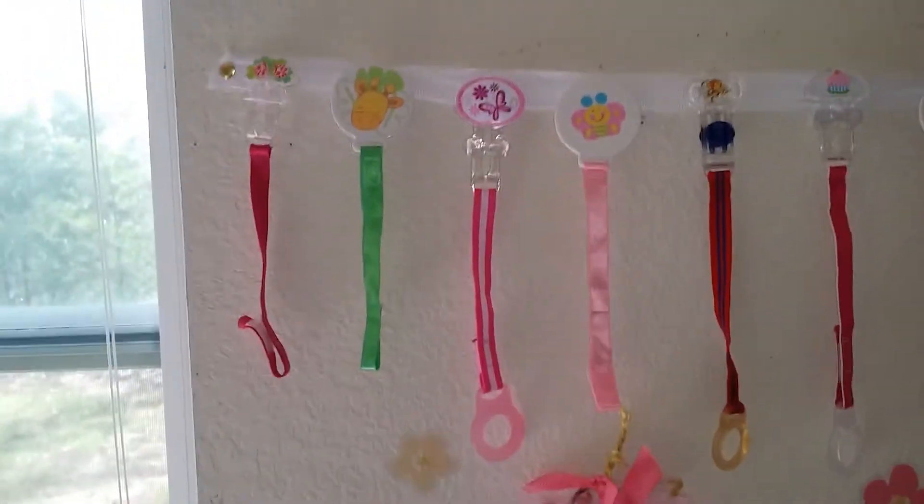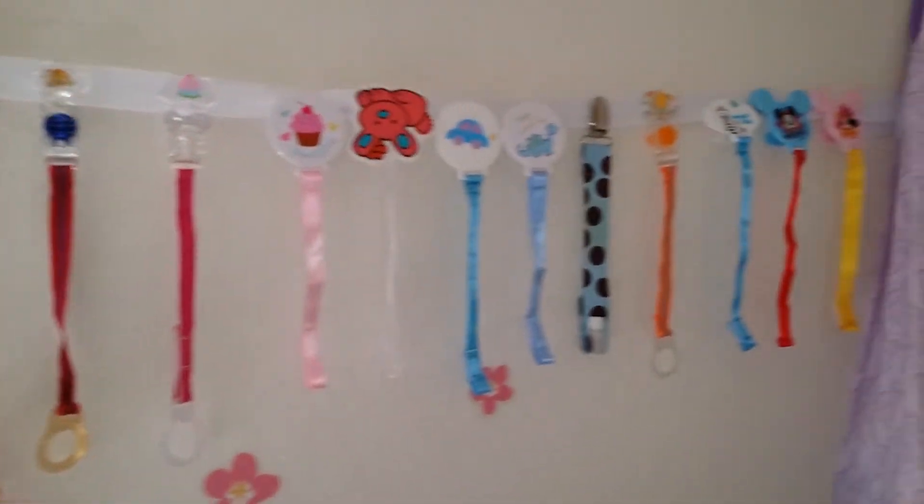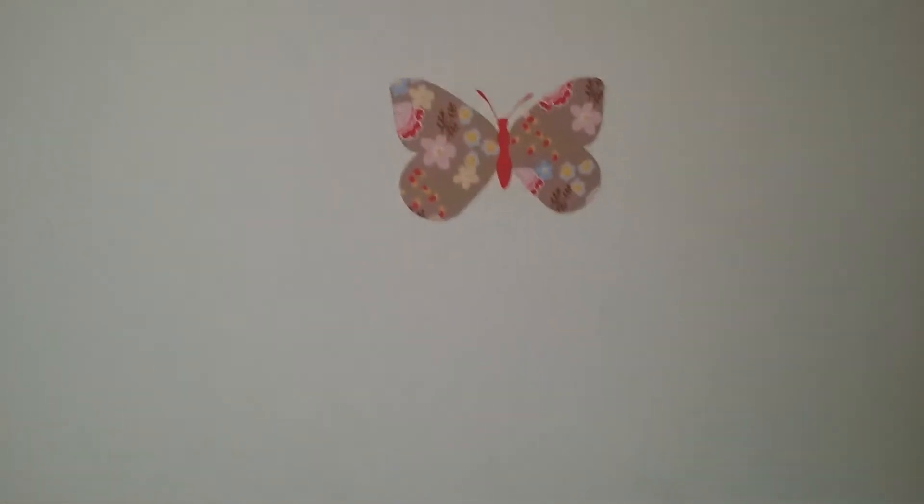Up here, I just used a piece of ribbon to do this — all of our pacifier clips. More stickers. And then my butterfly diaper sack. It has diapers in it. More flowers. Butterflies.